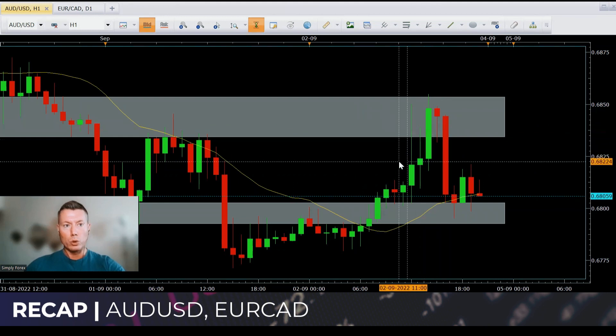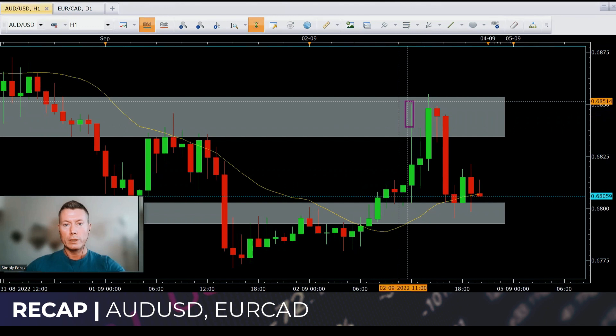Then price shoots up quite aggressively to the second gray zone, and we get this huge bearish candle form. So for me, I was looking for shorts. As soon as I saw this huge rejection wick, I was looking for shorts on this pair. I waited for a slight retrace after this candle to give me some value, and I ended up getting that retrace.